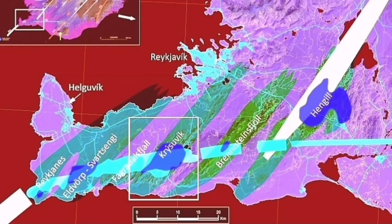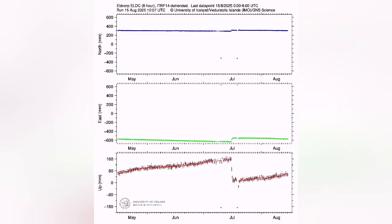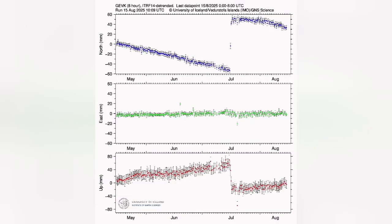For that we have a better tool — the GPS station data — which shows the distance between the surface and the satellite. We measure it accurately and that gives us the land uplift due to magma accumulation in this setting.